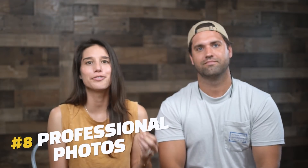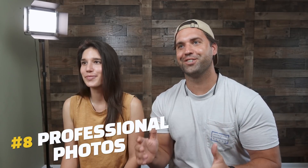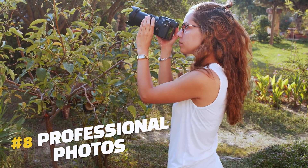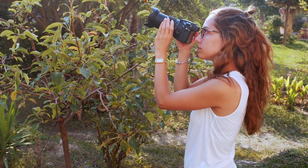Rounding out the list at number eight: take professional photos. This isn't actually an upgrade to the unit per se, but having professional photos in your listing will get more people interested. And the more interest, the more rent. You want to pull on those emotional heartstrings from the beginning, and you're not going to do that with a blurry old photo from your flip phone.